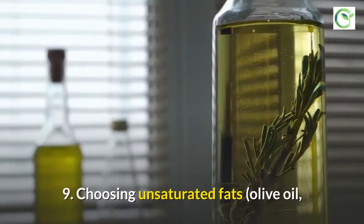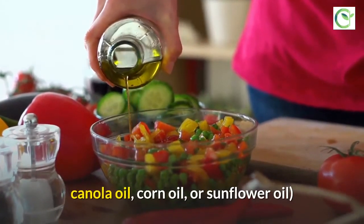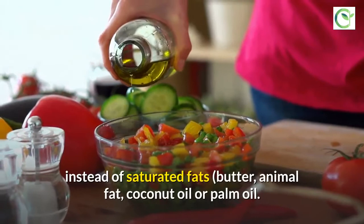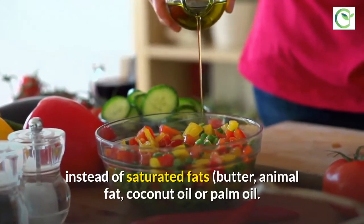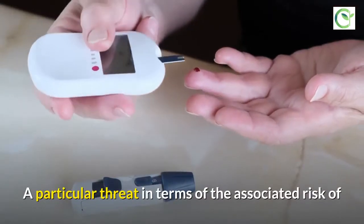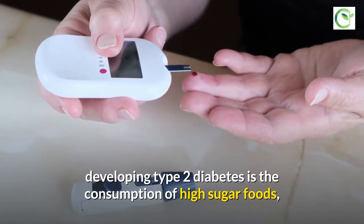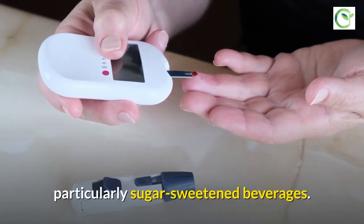Choose unsaturated fats — olive oil, canola oil, corn oil, or sunflower oil — instead of saturated fats such as butter, animal fat, coconut oil, or palm oil. A particular threat in terms of the associated risk of developing type 2 diabetes is the consumption of high-sugar foods, particularly sugar-sweetened beverages.